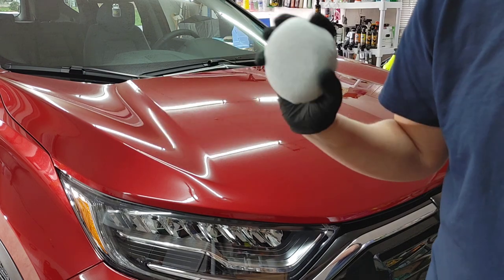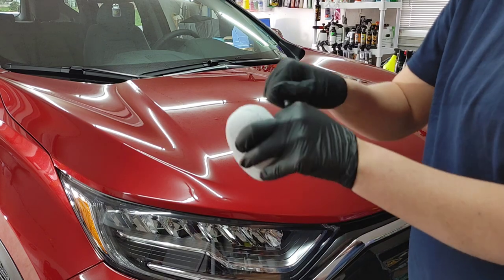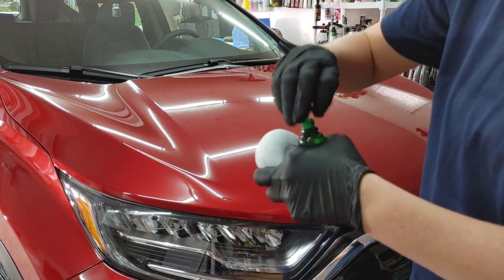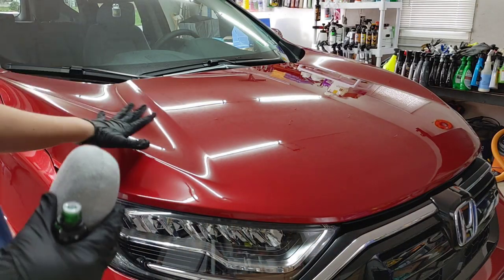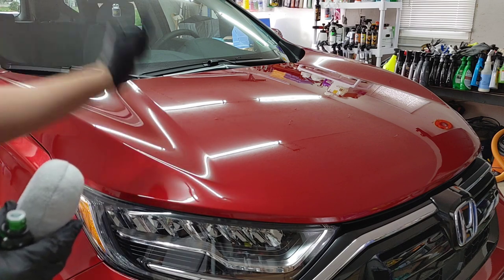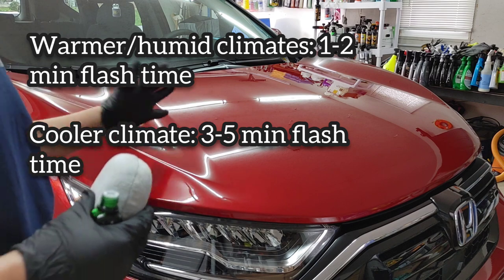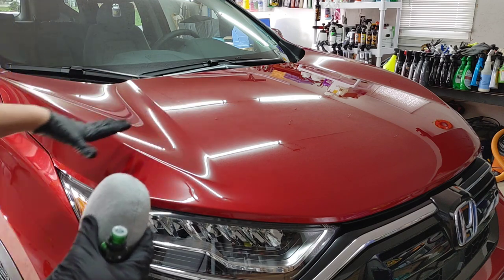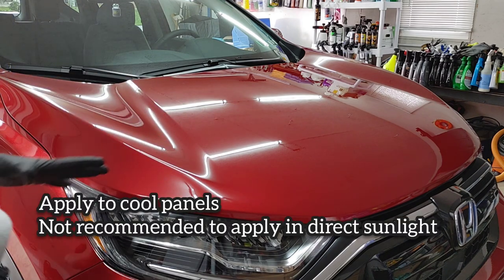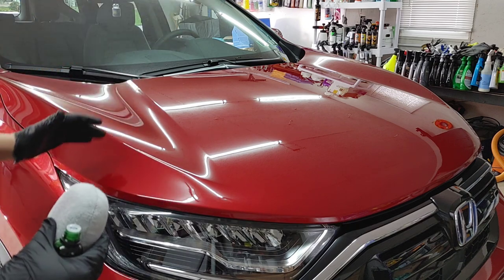We've got the puck on the applicator — this is a collaboration between The Rag Company and AutoFiber. It's not a very strong smell. Now for some basic specs: if you are working in a more humid climate this is going to be about a one or two minute flash time. If it's colder you can work a little longer, maybe two or three panels at a time, but if it's warm or humid you want to do about one panel, max two panels at a time.